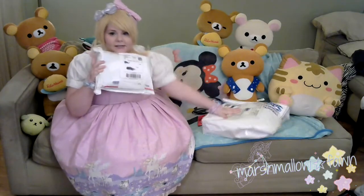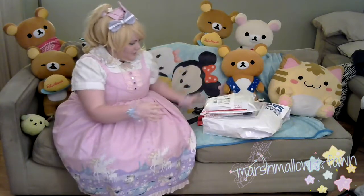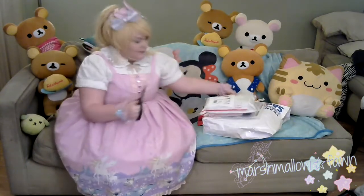Hey everyone! MyShamalapon here. I wanted to do an unboxing today of two of my dream dresses: Fantasy Theater, and Daydream Carnival in the Sax colorway. Alright, so let's get this started with Fantasy Theater first.